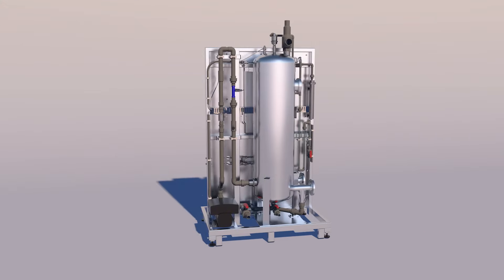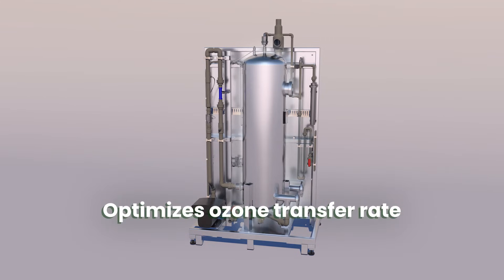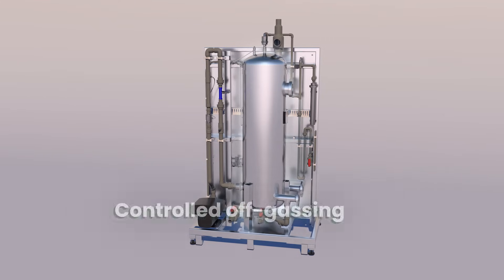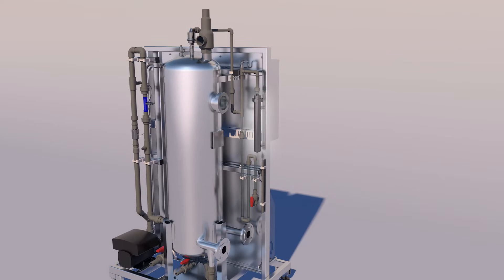One of the key features to reliable operation, high performance, and safe use is the integrated pressurized contact and degassing tank, which optimizes ozone mass transfer rate and enables controlled off-gassing of any residual ozone gas. Integrated onto the system is catalytic ozone destruction,